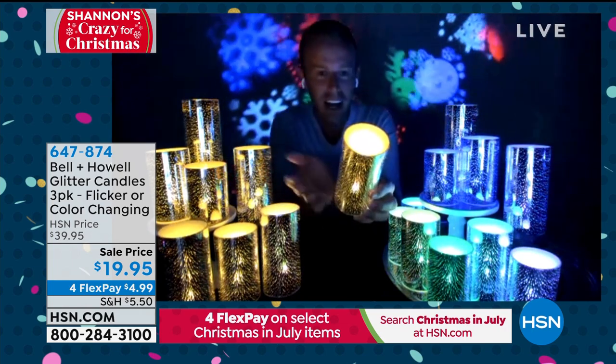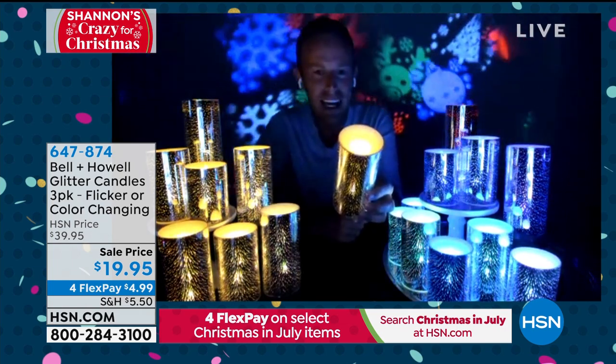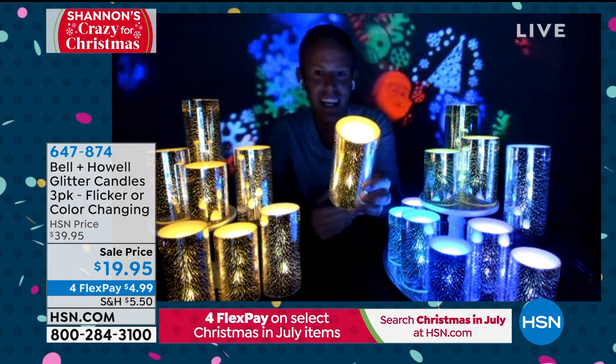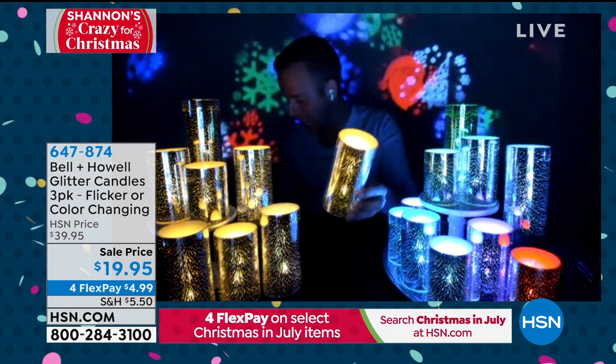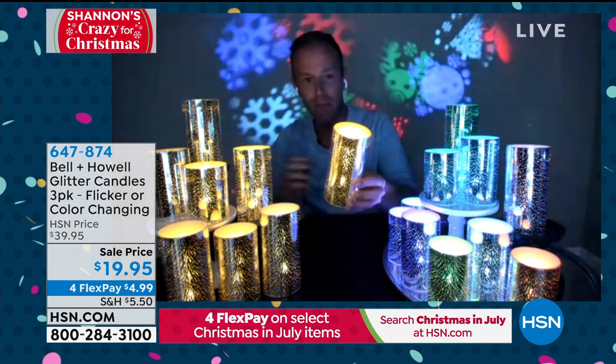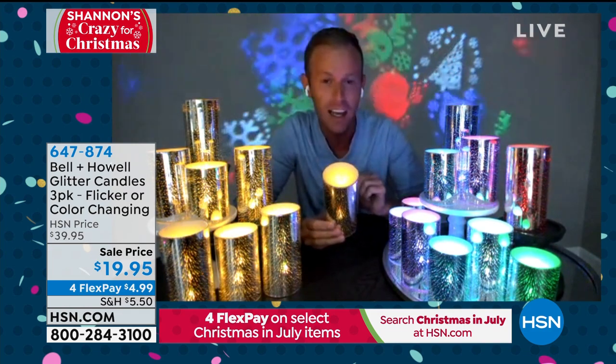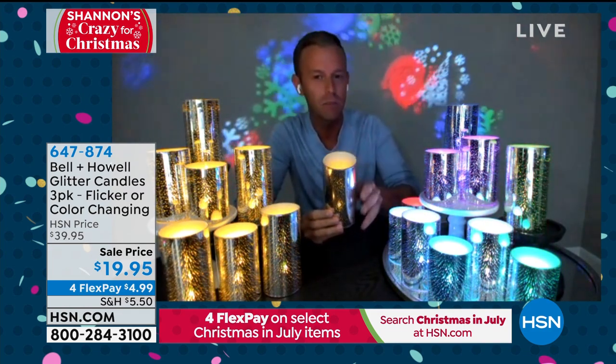Bell & Howell — obviously you and Lou just spent a good amount of time talking about it — a company that's been around for over 100 years. Do they know one thing? It's called lighting and projectors. So the candles that they've made for us, the glitter candles, exclusively for HSN by the way, are something very special.